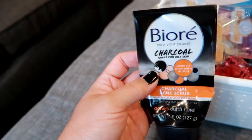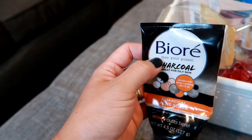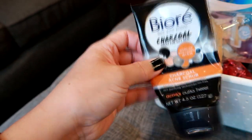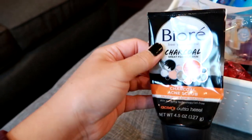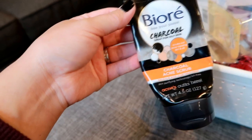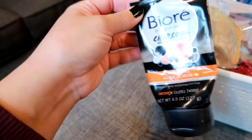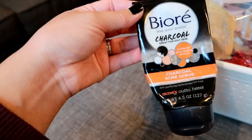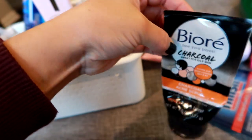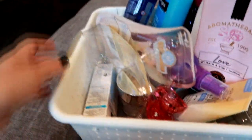This is a Biore Free Your Pores charcoal acne scrub. Nothing bad to say — it was a nice scrub, I thought it was good. I would continue to repurchase it. It's not something I'd say I'll die without, but it was a good scrub and I'd definitely repurchase it again. I really like the Free Your Pores line — it's really nice.